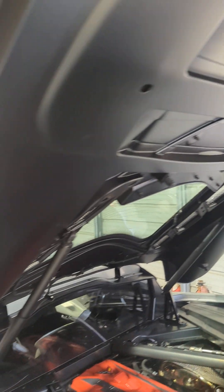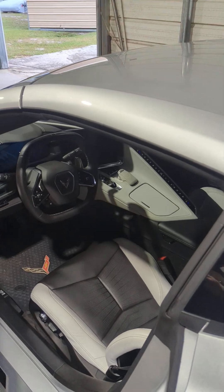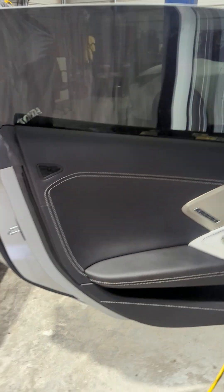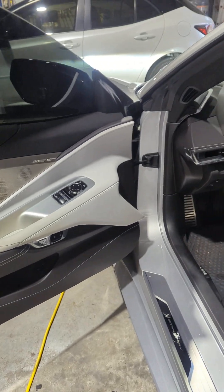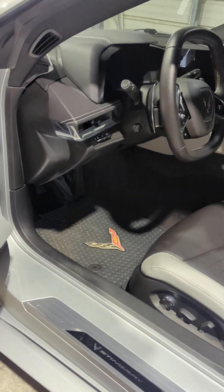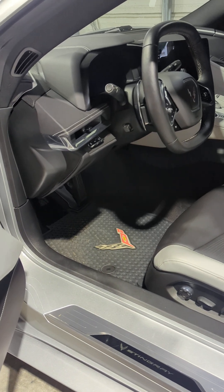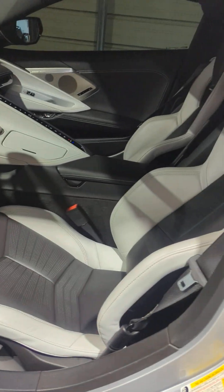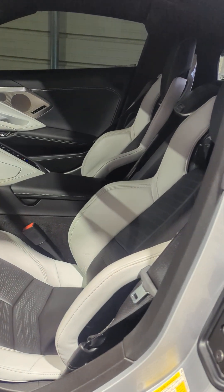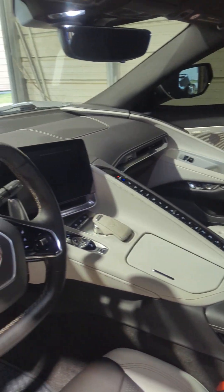The dealer also changed the transmission filter — it's factory required at 7,500 miles, and the original owner had done that as well. The door panels are in perfect condition; there are no marks anywhere on this car. These are the Lloyd's all-weather rubber mats with the emblem — I do have the original factory mats as well. The cool Sky Gray interior looks really good especially with this Blade Silver color.